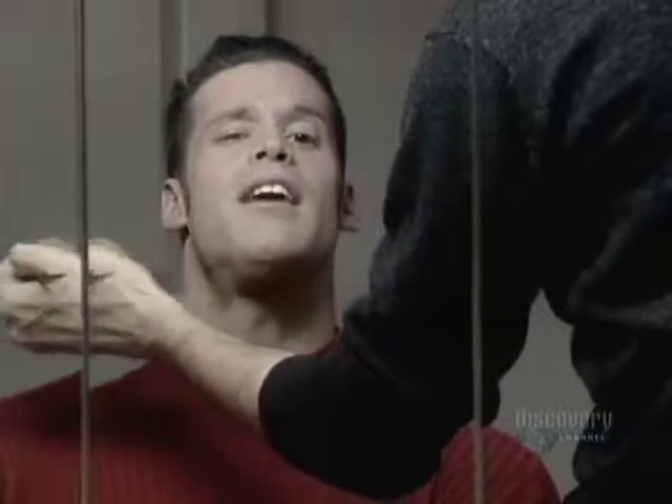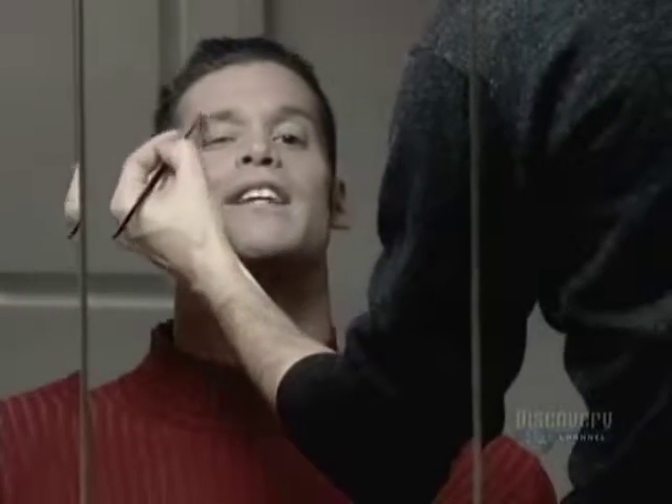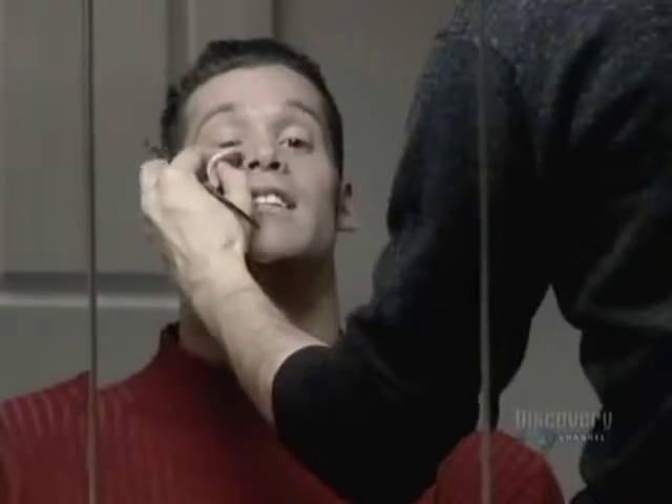When the old-time vaudeville comic shouted 'makeup,' he was unceremoniously smacked in the face with a giant powder puff. Today we take makeup much more seriously.